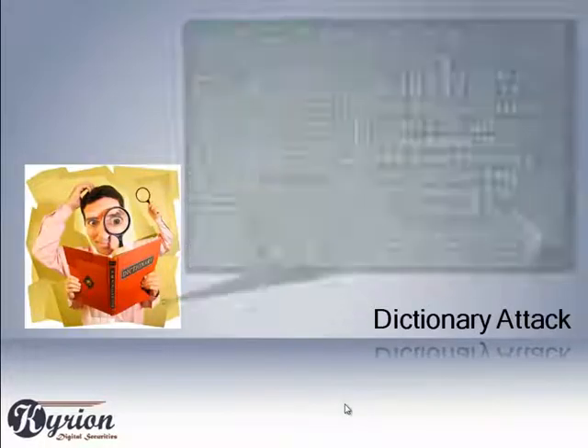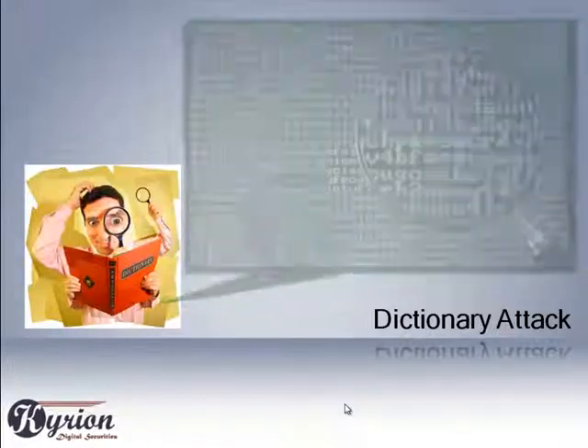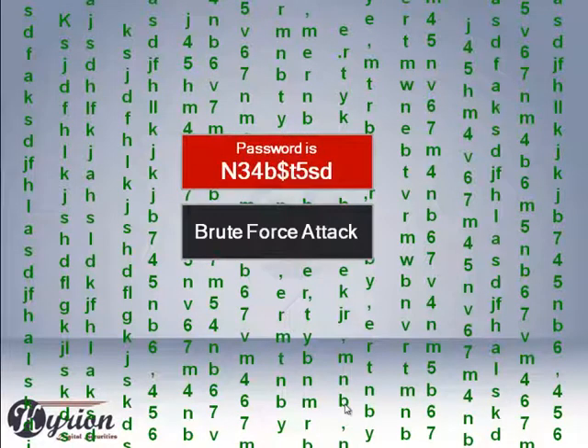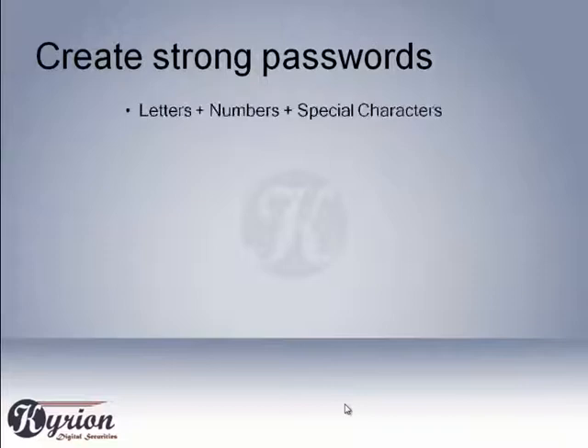If that doesn't work, an attacker might pick up a few common words or probably a list of words — which is called a dictionary-based attack. At the end, millions and trillions of combinations of letters, symbols, and numbers can be checked as your password, which will be a matter of minutes for a super-processing computer. This is known as a brute force attack.